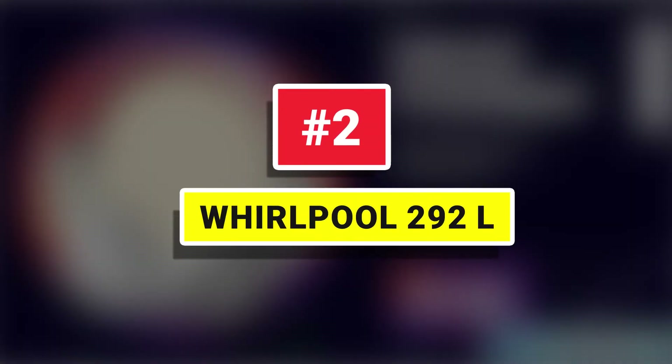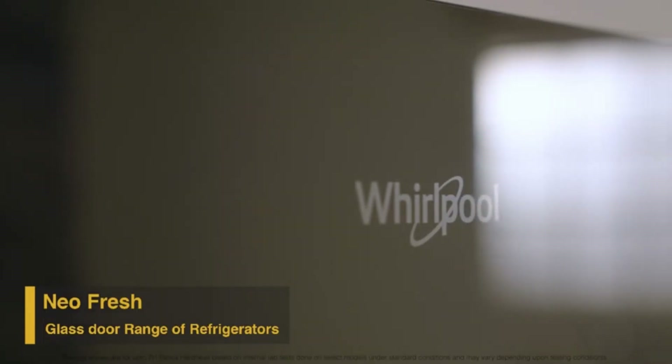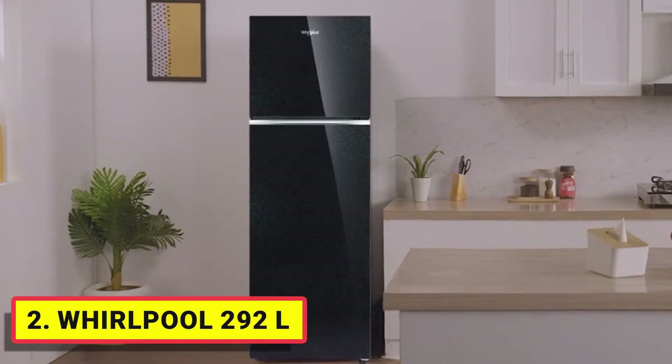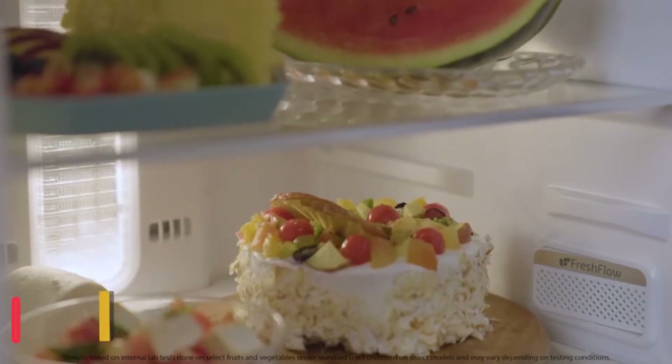Number 2. Whirlpool 292L. Now get up to 12 days of garden freshness with the honeycomb design, moisture control system, micro-block technology, and fresh flow air tower with flexi vents.